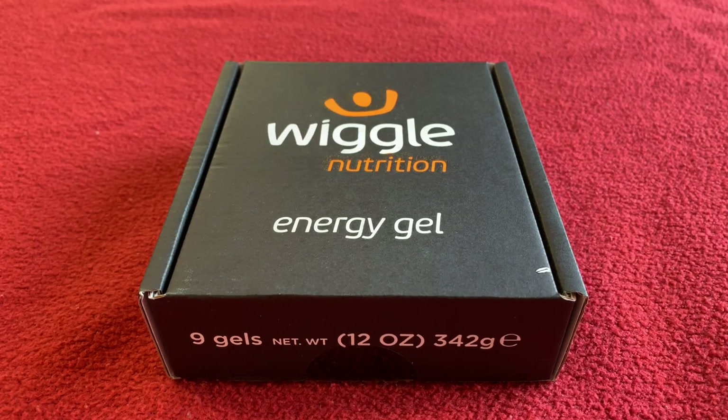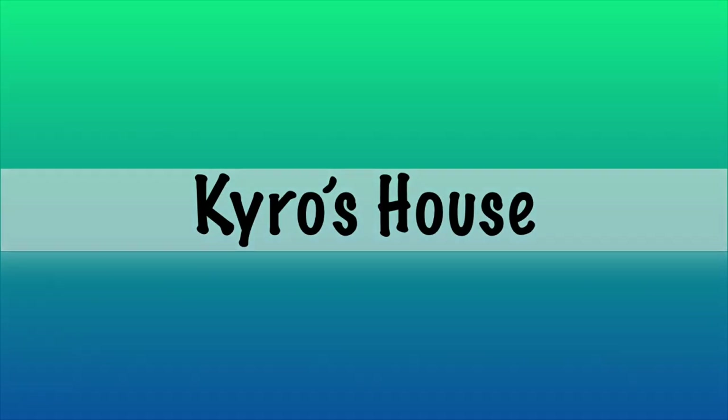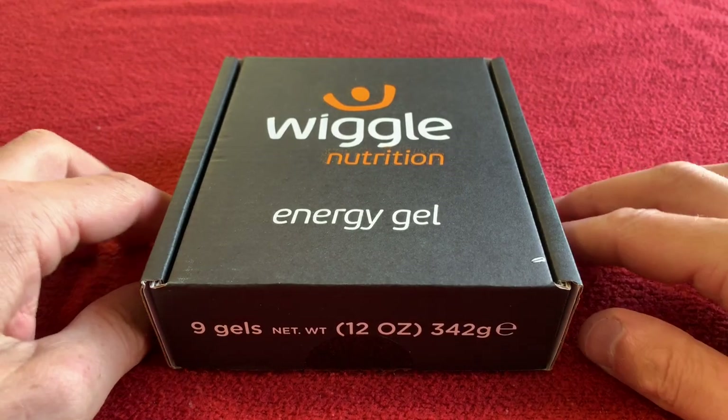Hi everyone, welcome to Karo's house. Today we're going to be testing out these Wiggle Nutrition Energy Gels to see which one is best. Okay, let's get into it.